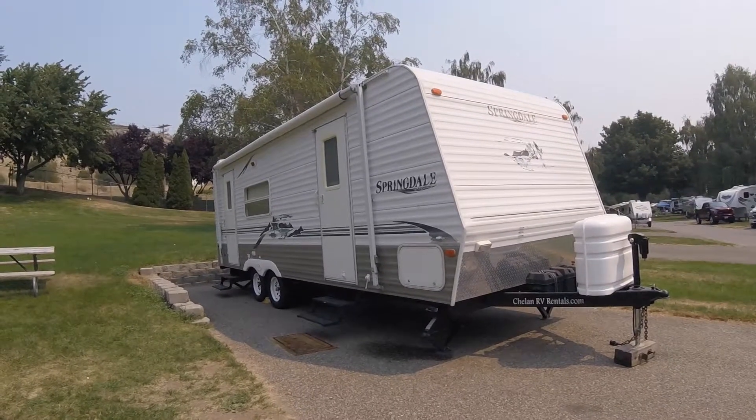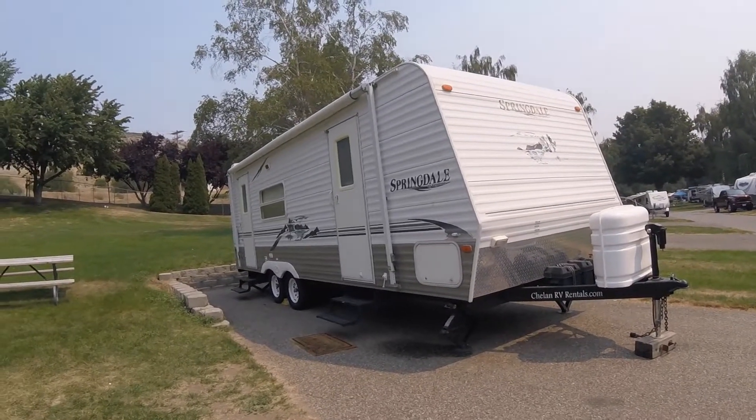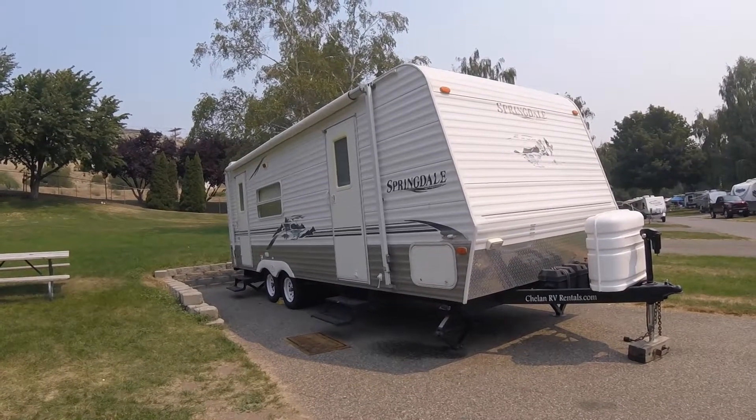This trailer is a 26-foot long Springdale. It has one slide out and sleeps six people. It also has an awning.